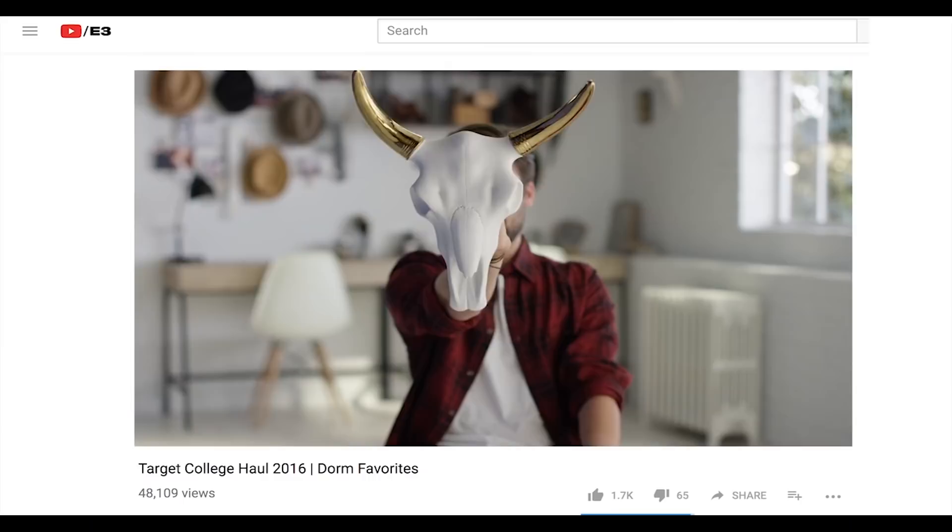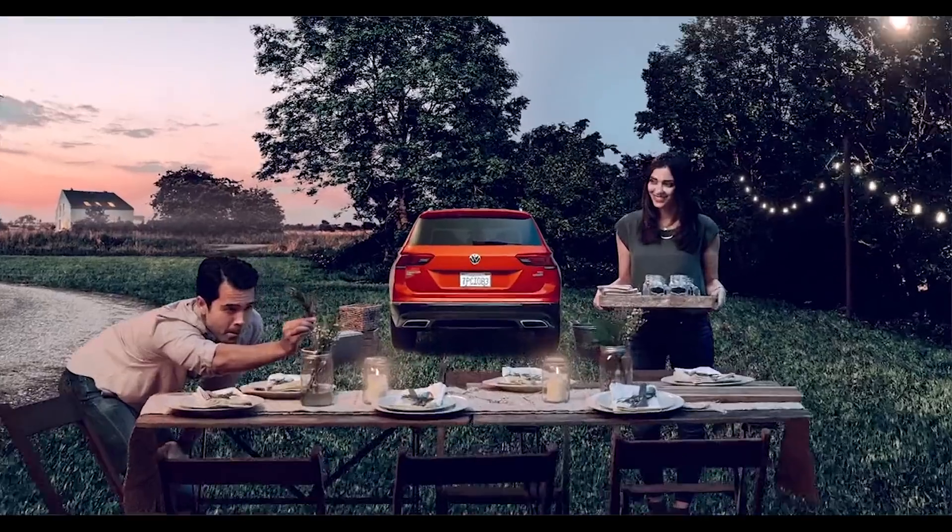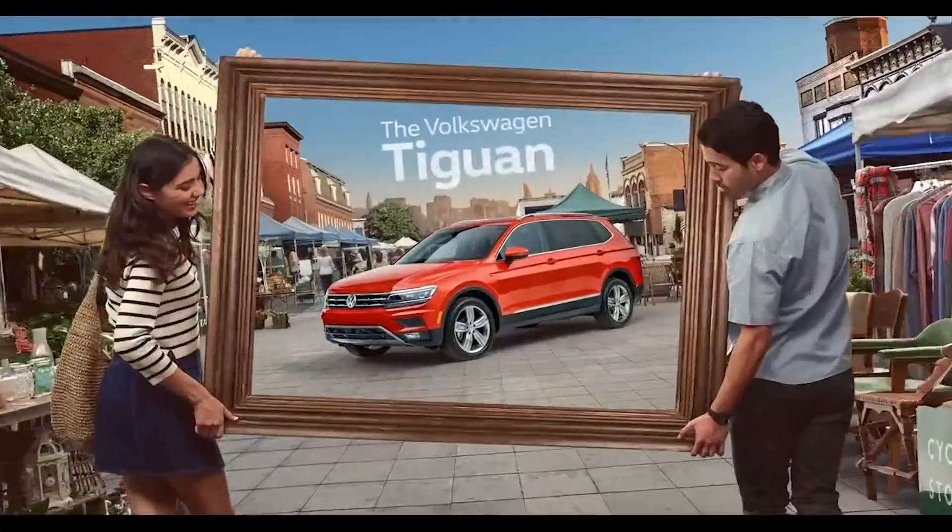At Steelhead we do everything from social media content up to Super Bowl content. You can walk through the front door with a script and walk out the back door with a piece of content.